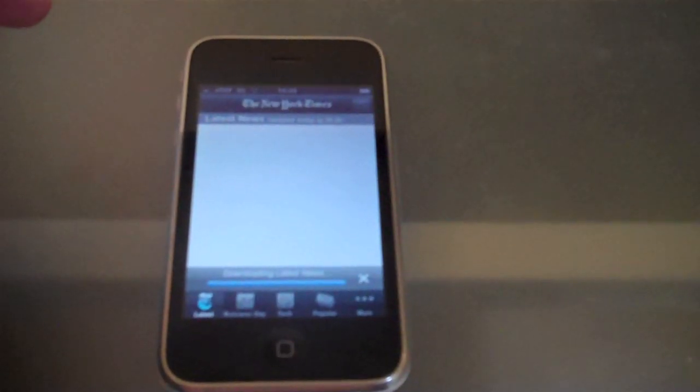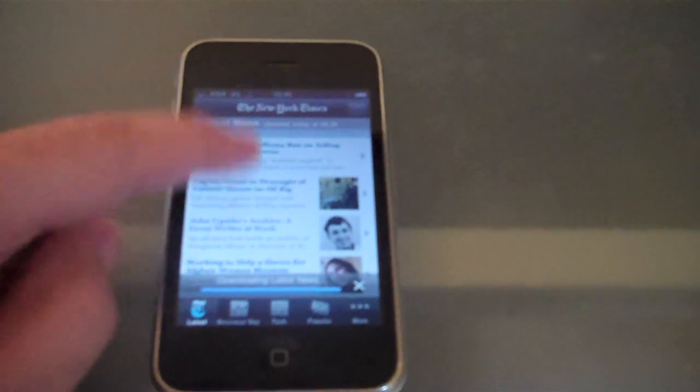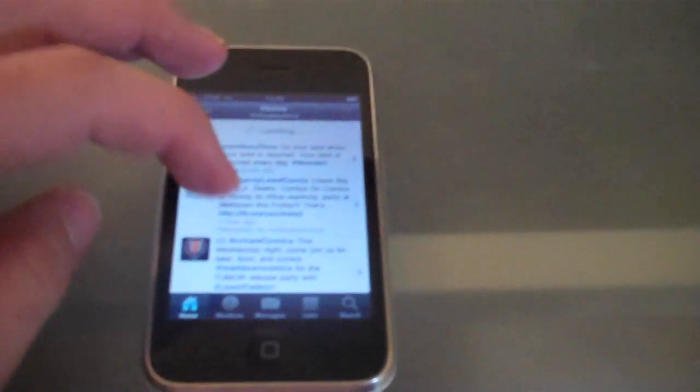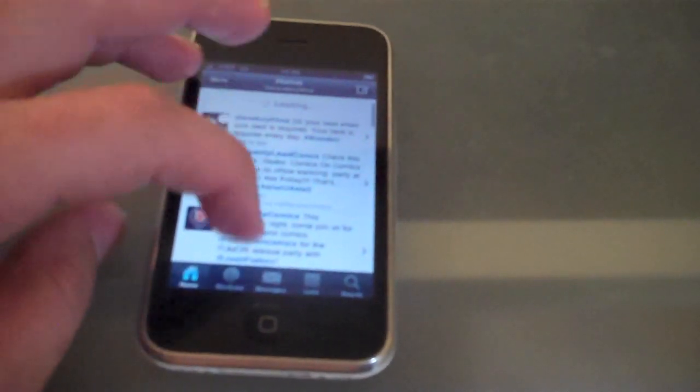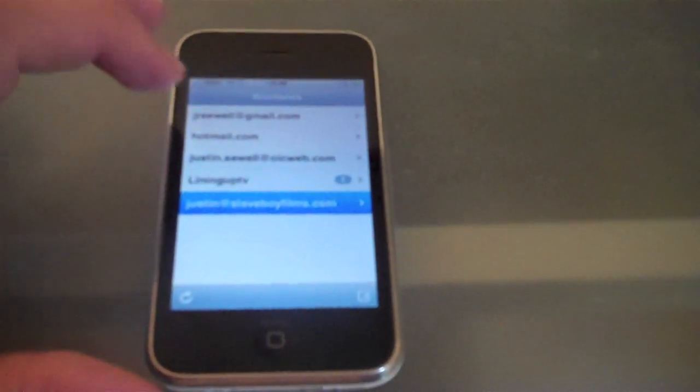Downloading latest news. So that's what I always found annoying. Let's check Twitter. Mail is always a little slow, a little slow in reacting.